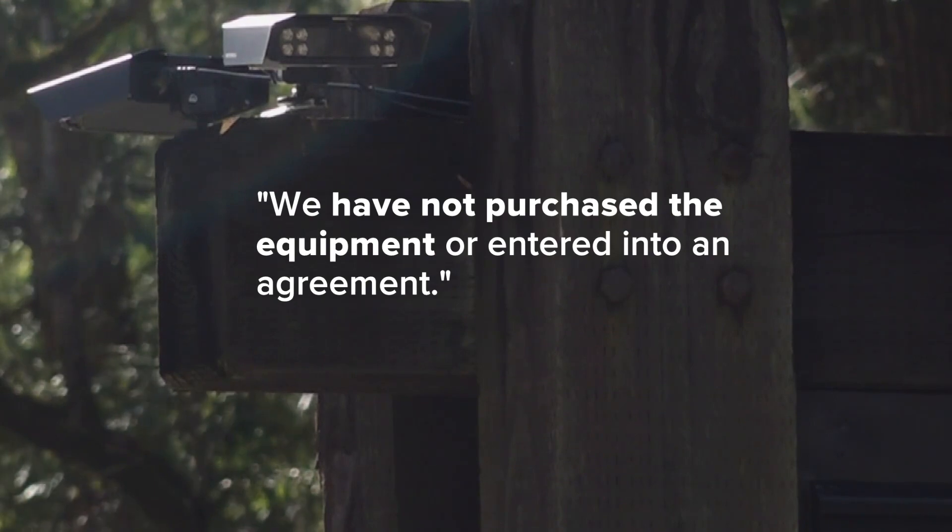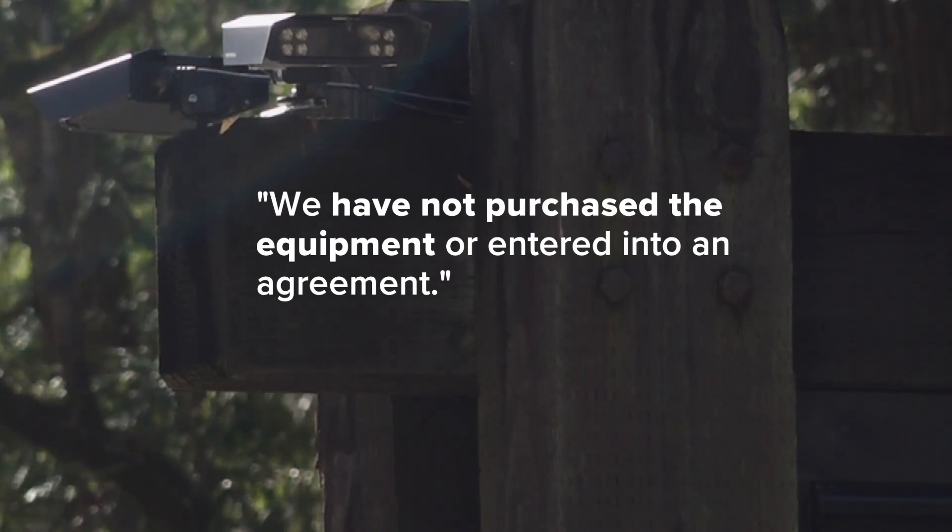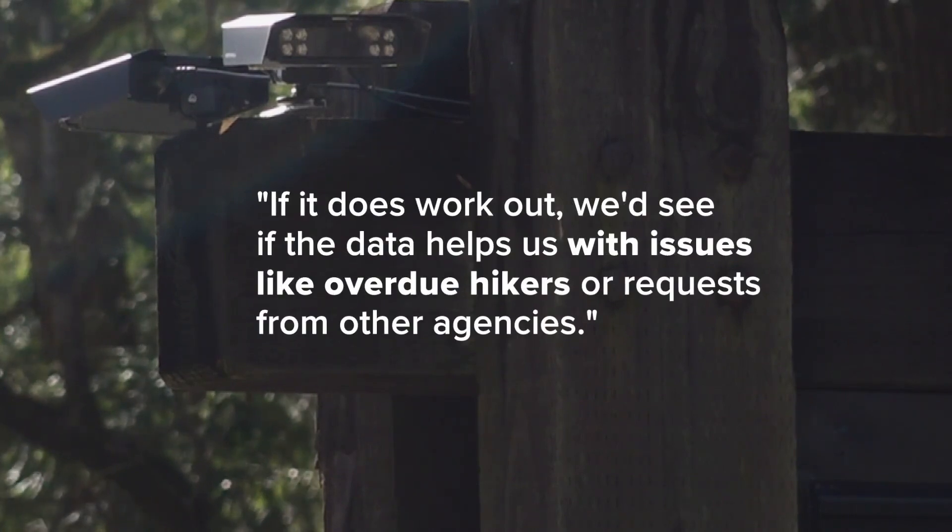It will be abused eventually, if not in the beginning. Always good intentions by government, but show me somebody who trusts their government. The National Park Service says it hasn't purchased the Motorola equipment yet or made any kind of agreements. If it does work out, they'd see if the data helps with problems like overdue hikers or requests from other agencies.